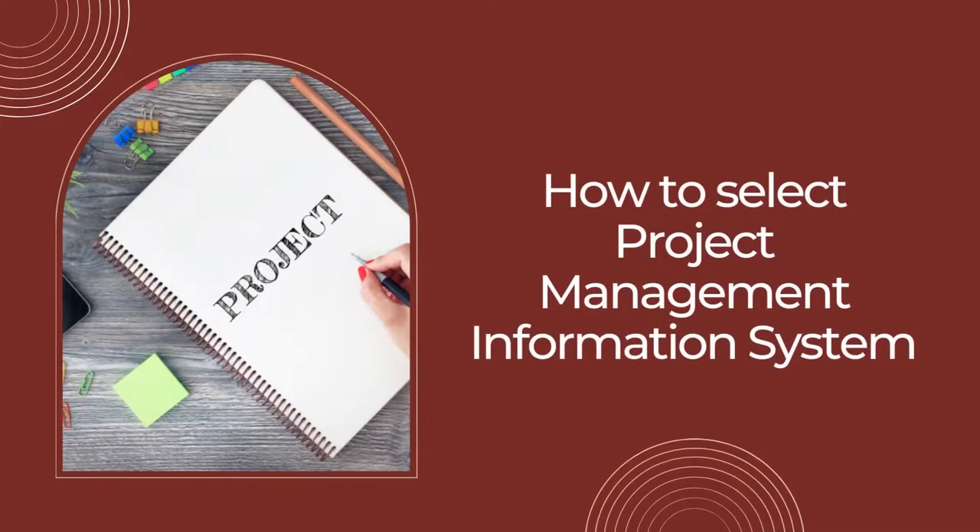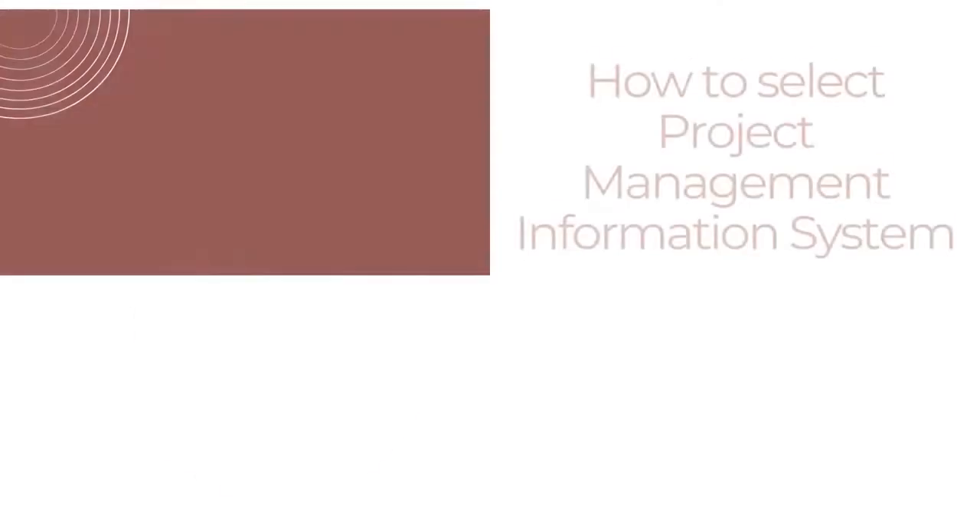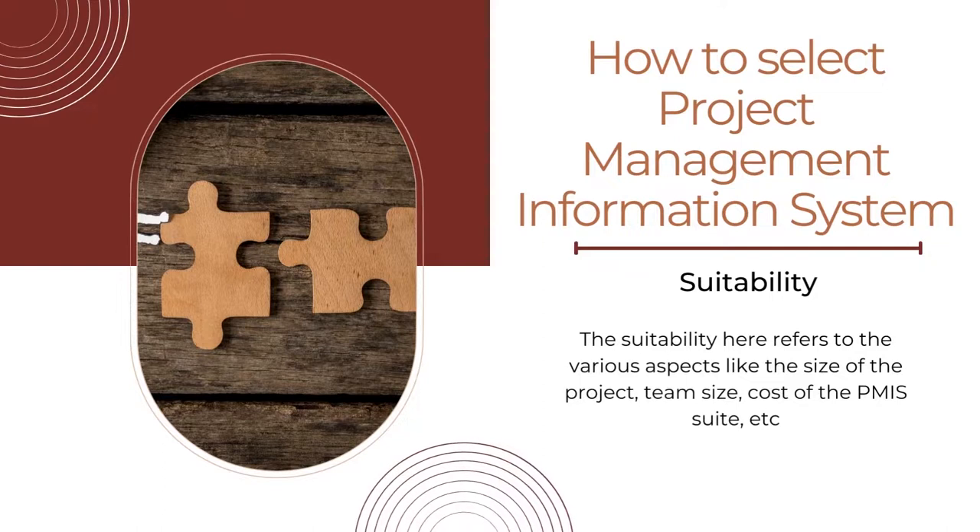Let us move on to how to select a project management information system. Not all project management information systems are the same, and hence the one suitable for the project must be selected. Several factors are to be considered while working with the selection of a PMIS. The first factor is suitability, which refers to various aspects like the size of the project, team size, cost of the PMIS suite, etc. The compatibility and other factors are verified before selecting the PMIS for the organization.